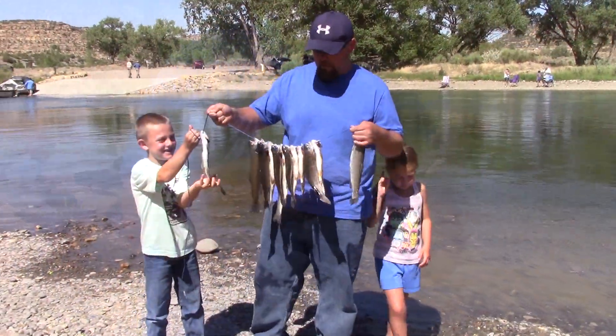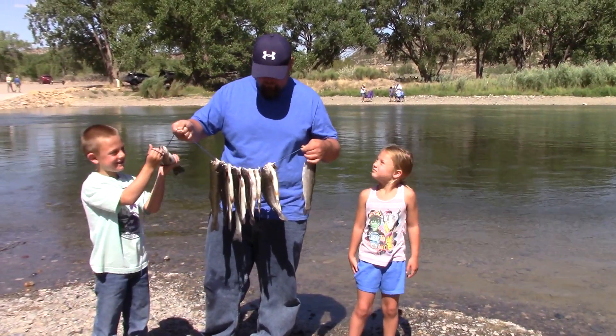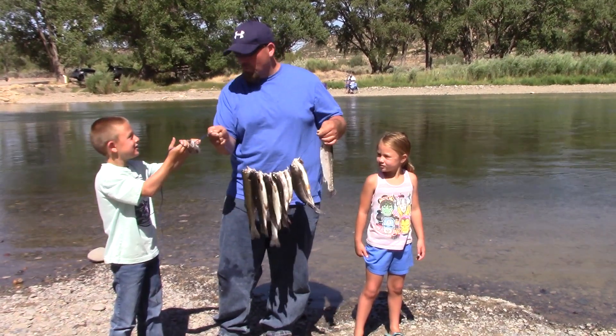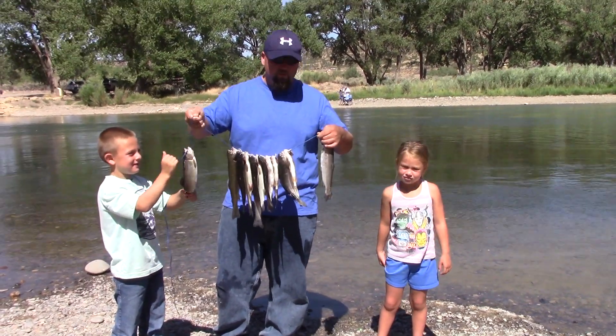As you can see, we had a great day on the San Juan River. We're going to go home and have a big fish fry with the whole family. We have about 12 — we caught 12 whoppers. Now we're going to go cook some of them up and take the rest home to do a big fish fry.